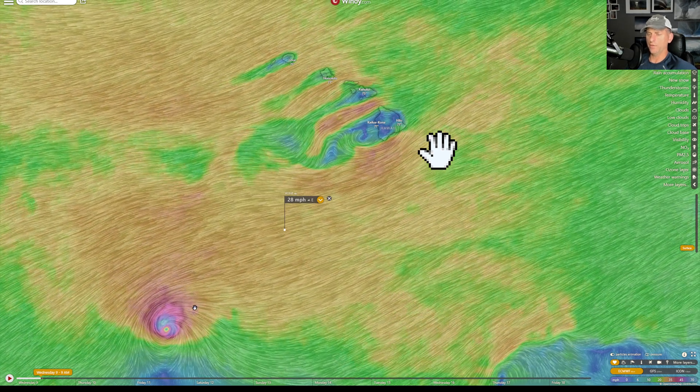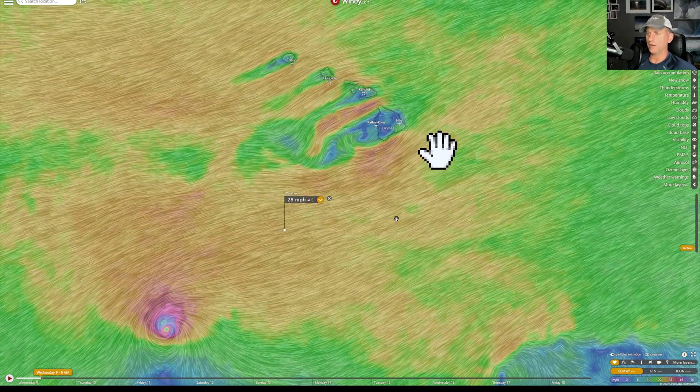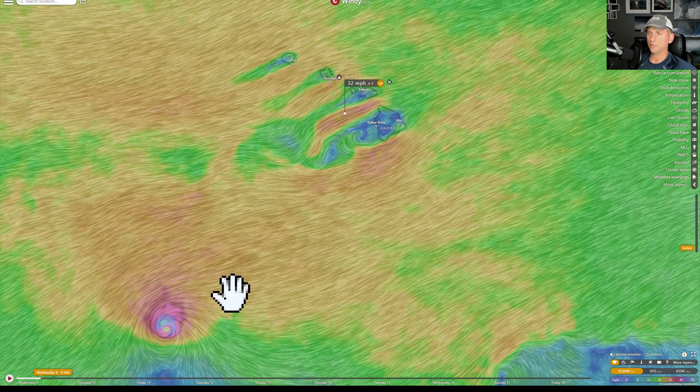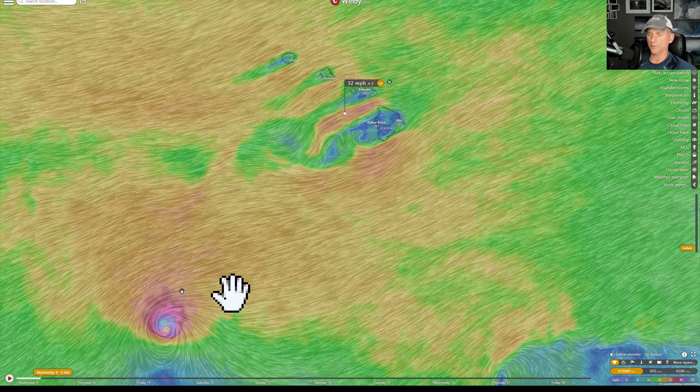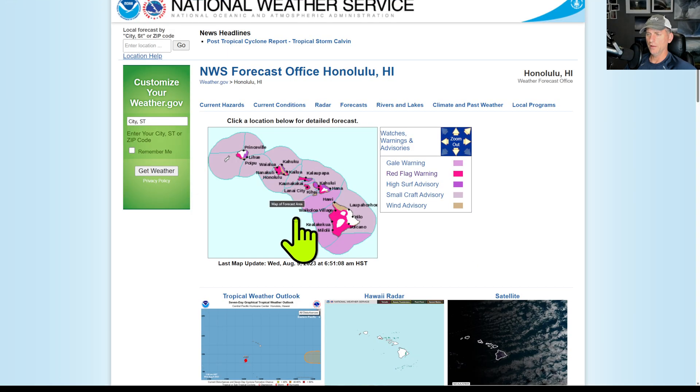You can see these strong winds in the wake of this hurricane moving by to the south. Kind of interesting that you can actually get fire conditions because of the hurricane passing by. Strong high pressure to the north and low pressure to the south, tight gradient, lots of dry air across the region — very intense conditions. You can see these red flag warnings exist for all the main Hawaiian Islands.